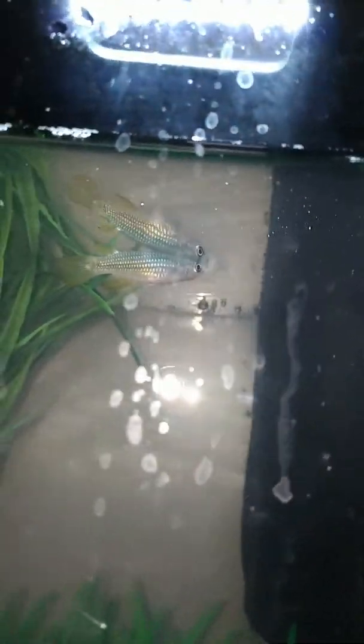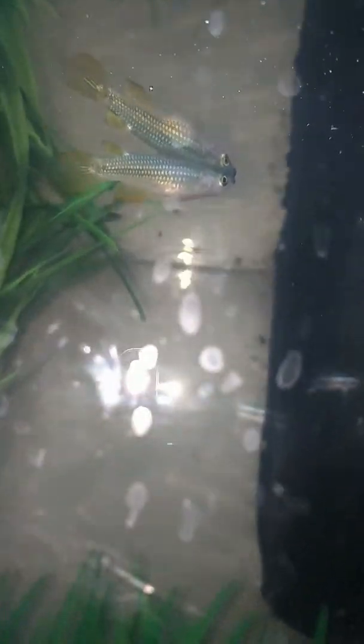Up here we have Callista, a Golden Wonder Killifish. Callista was bought about 15 days ago. She's very cool and shiny. Callista belongs to me and not my brother — I also own Brayden too. Callista is really adorable.